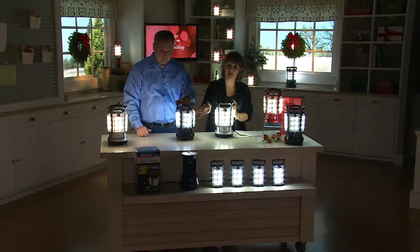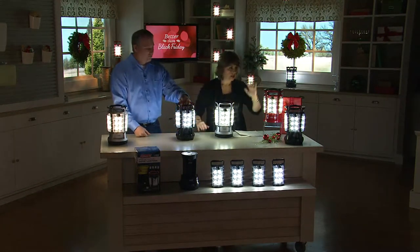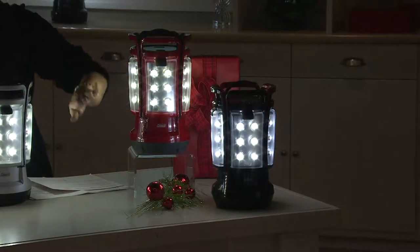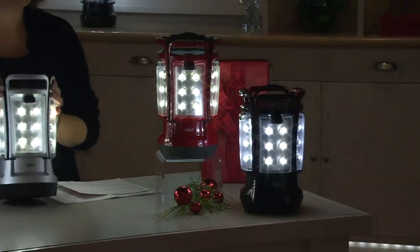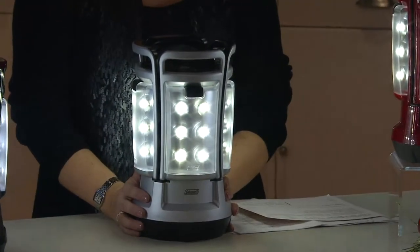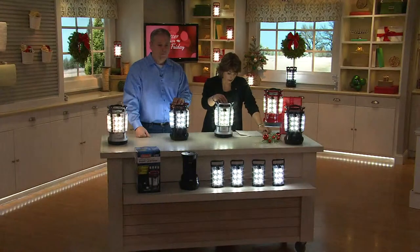It comes in a Coleman box — everybody knows the Coleman brand. It's available in red, black, and silver in front of me here. Three different color choices for you, at $17.49 a month on EasyPay.